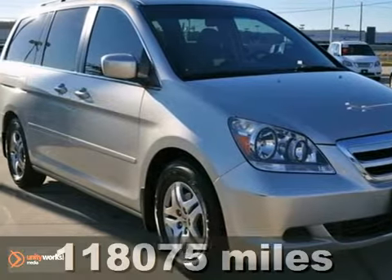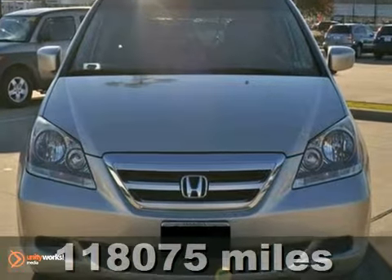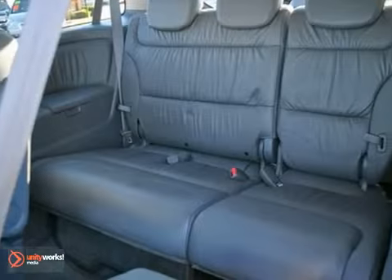Here's an extra clean 2005 Honda Odyssey EX. This vehicle has a lot to offer including heated leather seats, CD changer, and keyless entry. It also features a sunroof, multifunction steering wheel, and a hitch receiver.